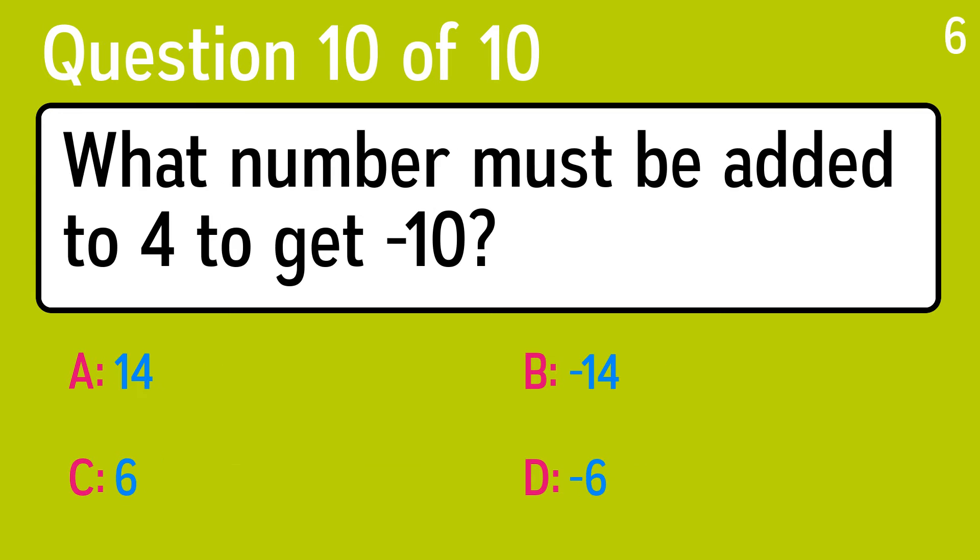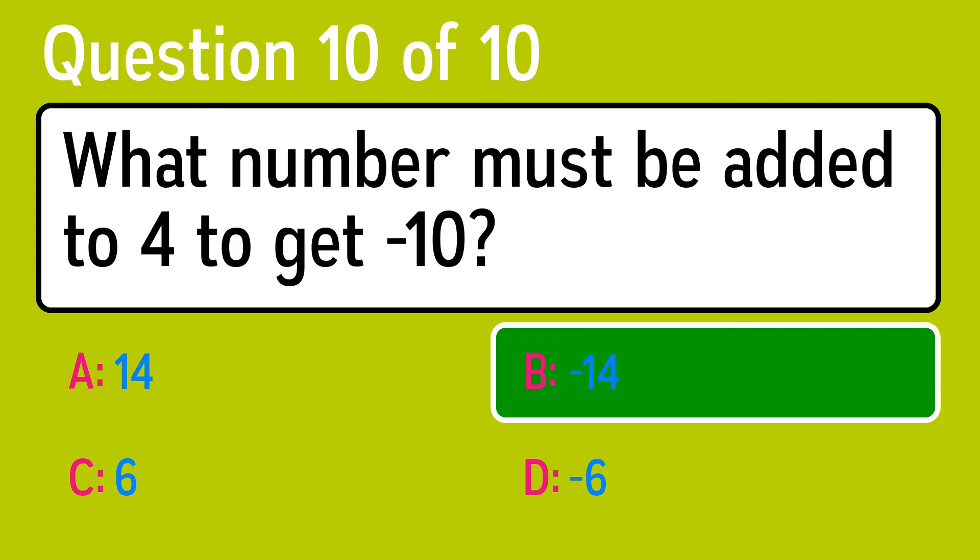And the last question is: what number must be added to four to get negative 10? The correct answer is B, negative 14.